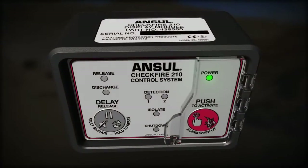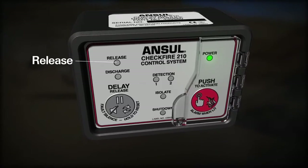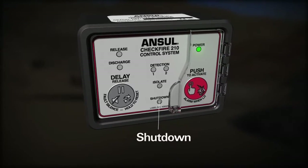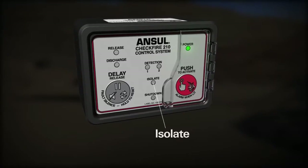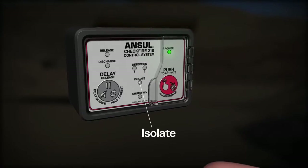LED indicators provide notification of system status relating to power, release, detection, discharge, and shutdown. The isolate LED provides notification when the system is placed in isolate mode for maintenance.